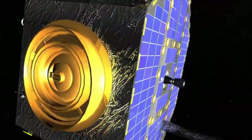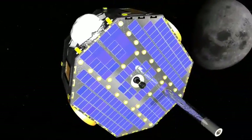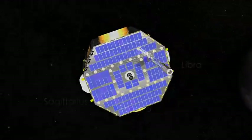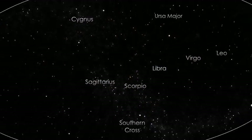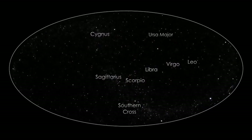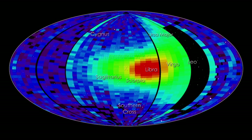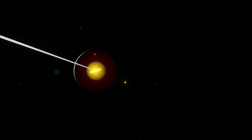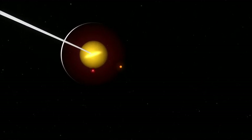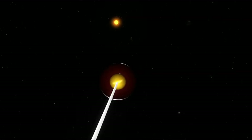IBEX, or the Interstellar Boundary Explorer, is designed to study this region from Earth orbit and has now made the first direct measurements of hydrogen, oxygen, and neon from outside the solar system. Many instruments have seen the characteristic spectra of elements outside the solar system, but IBEX is actually detecting atoms from interstellar space that punch through the heliopause and strike the spacecraft.